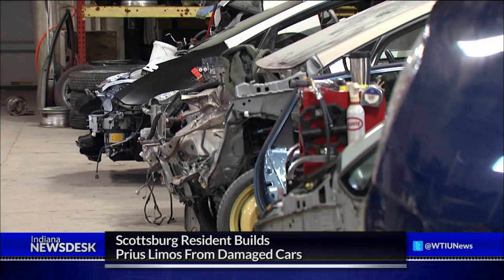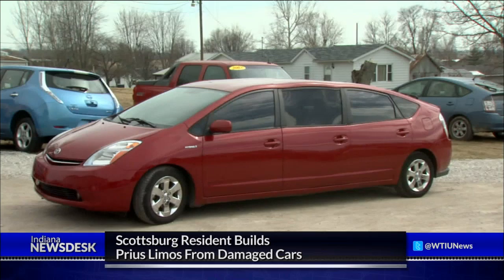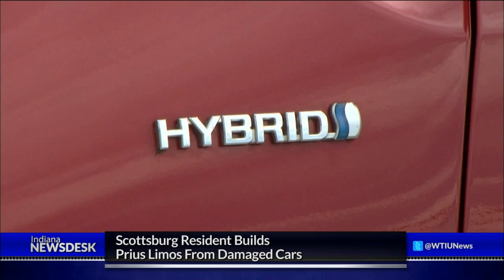If you're driving through Scottsburg, Indiana, you might see an unusual sight on the side of the highway: a Prius that looks a little longer than normal. Claire McInerney reports on the man who's building the Prius limousines. Damaged Toyota Priuses bound for the junkyard are literally being turned into something bigger. The Prius limo, or Primo, is something of a side project for Steve Woodruff.